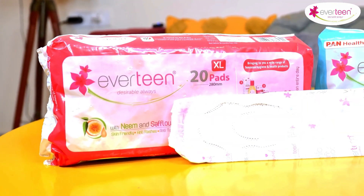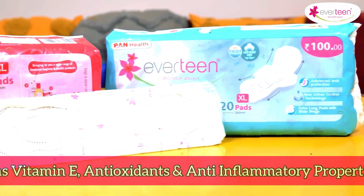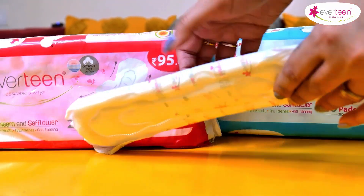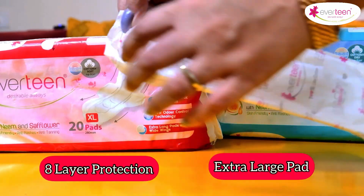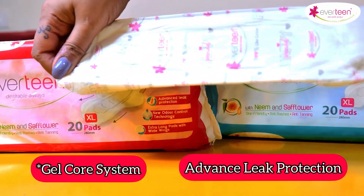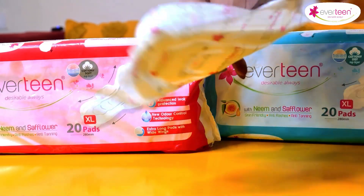It nourishes the skin with Vitamin E and has antioxidants and anti-inflammatory properties that keep your intimate skin healthy and fresh. Its 8-layer protection, extra-large pad, odor-locking gel-core system, and advanced leak protection come together to give you confidence to live life fully even during menstruation.